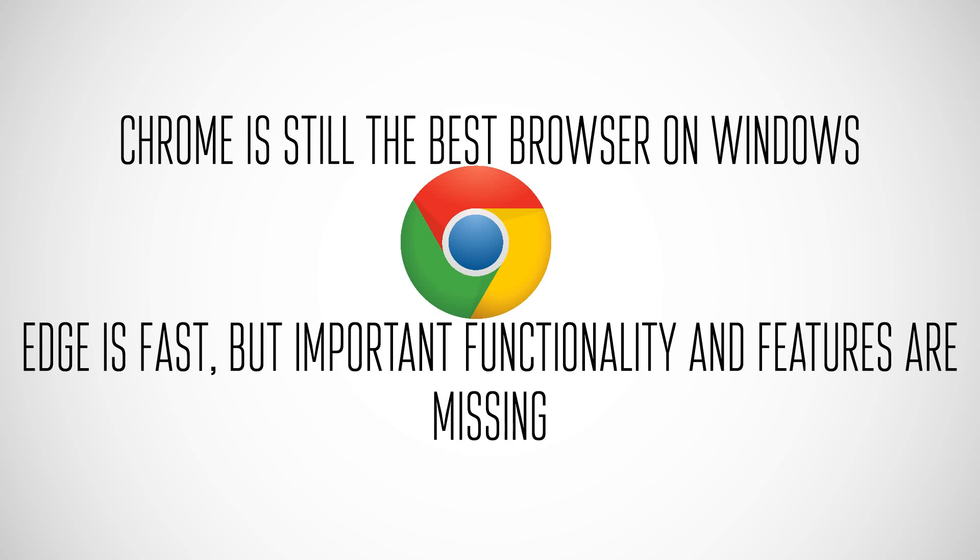As of right now, Chrome is still the way to go. You can't customize Edge, and it's lacking too many features to be a competitor on the desktop.